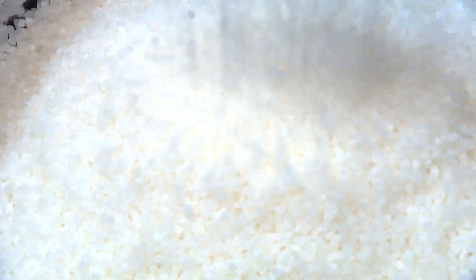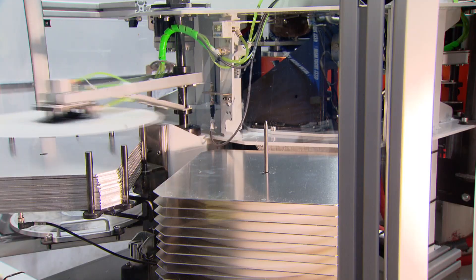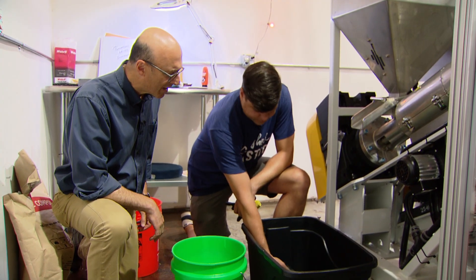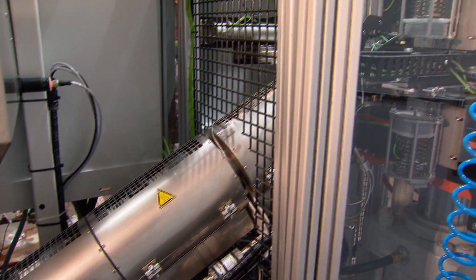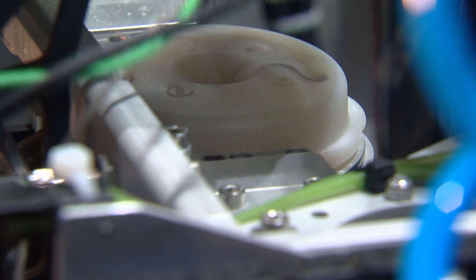The process starts with PVC pellets. Today the pellets are white and white records come out the other end. They can also make traditional black vinyl or just about any color.